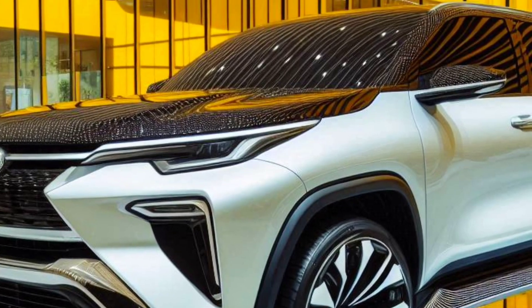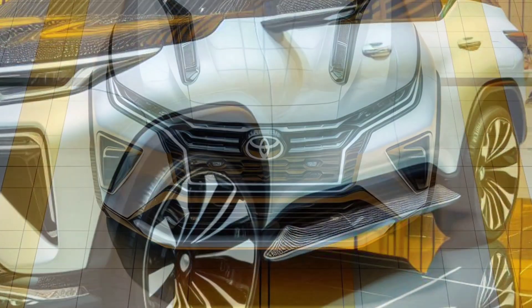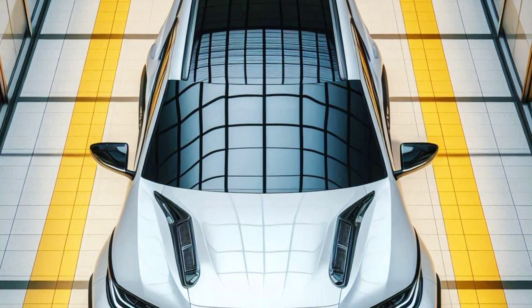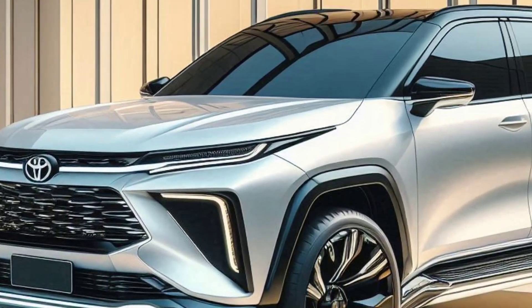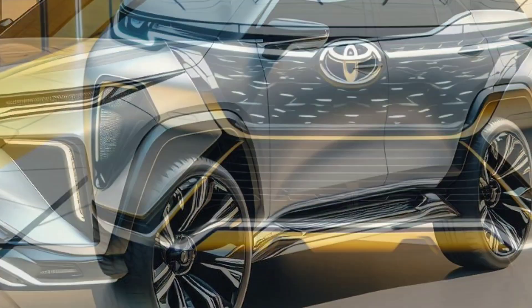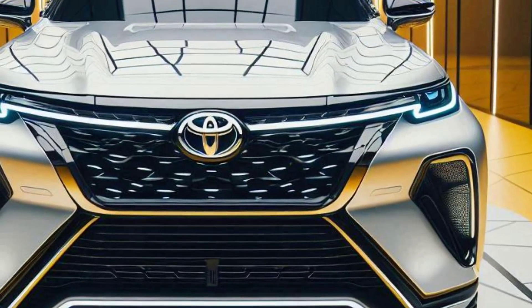Stunning and modern exterior. From first glance, the 2025 Toyota Fortuner Hybrid immediately shows its dashing and modern aura. With a large, bold grille, sharp LED lights, and aerodynamic curves, this SUV looks more commanding on the road. The 20-inch alloy wheels add a sporty and elegant impression, ensuring that all eyes are on them when driving.